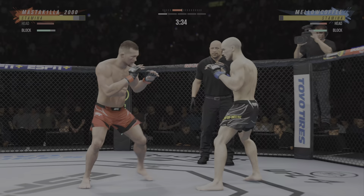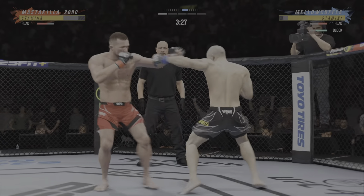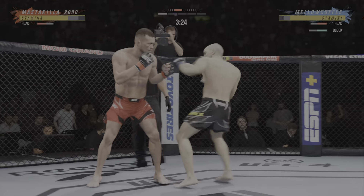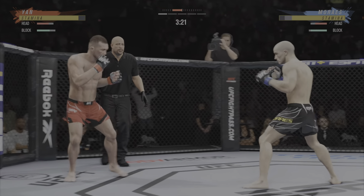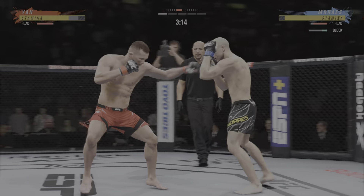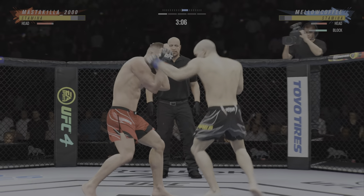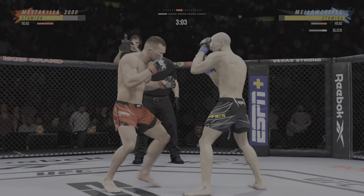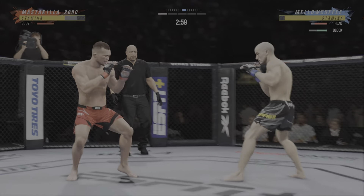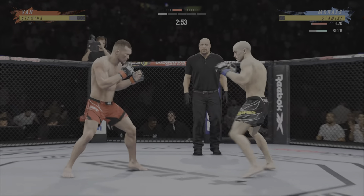Left hook to the head — he's dropped! Hands with the right hand. Starting to show some obvious signs of swelling. So just over 20 total strikes have unofficially landed for Piotrion.